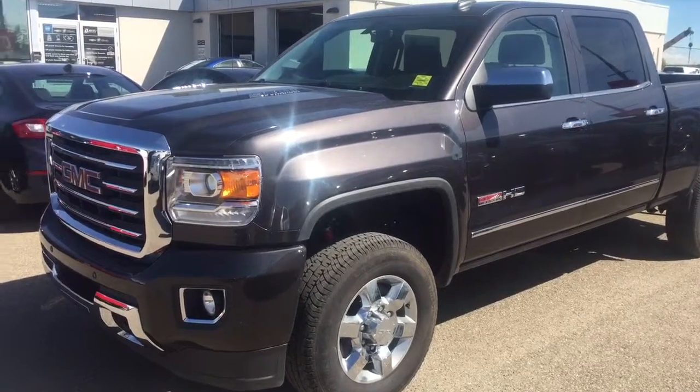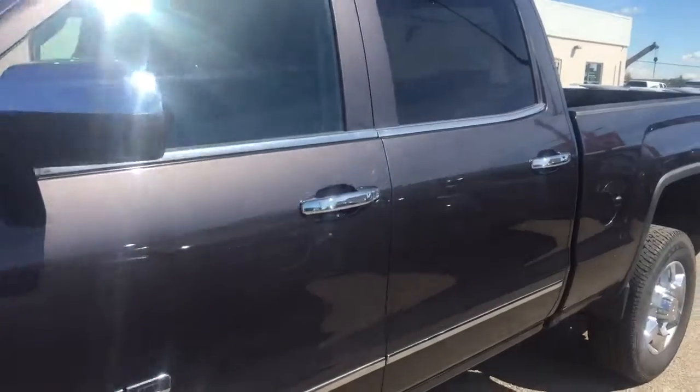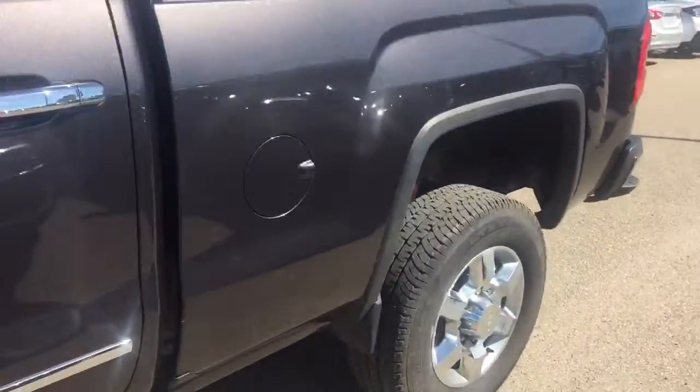Welcome to Davis Chevrolet. This is a pre-owned 2016 GMC Sierra 2500 in the color black.